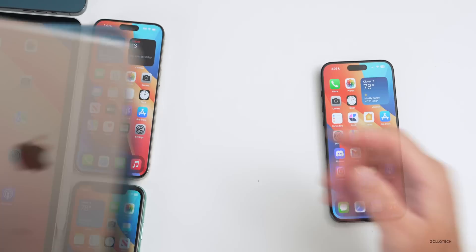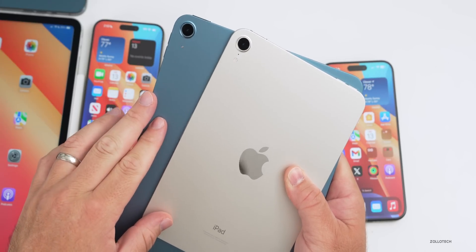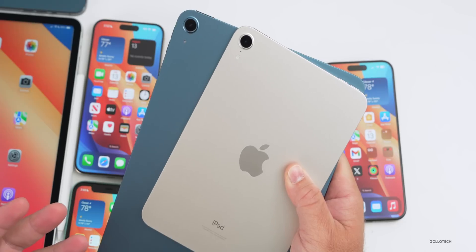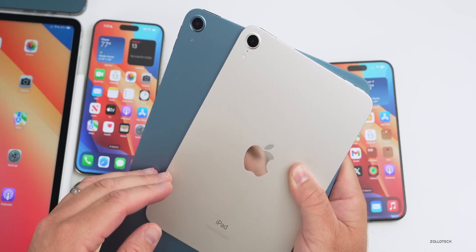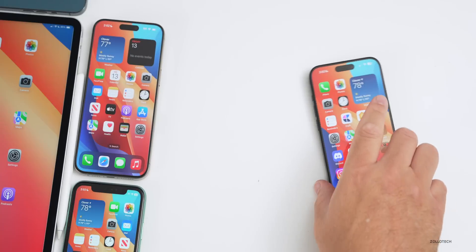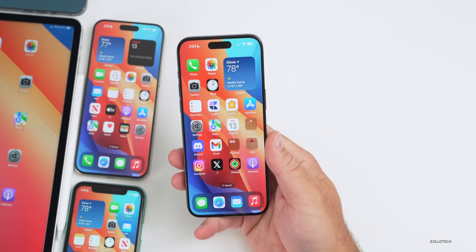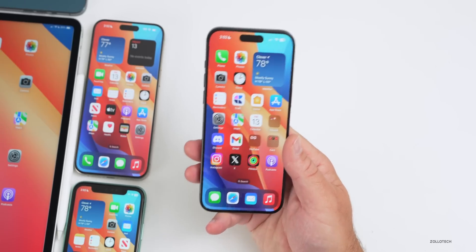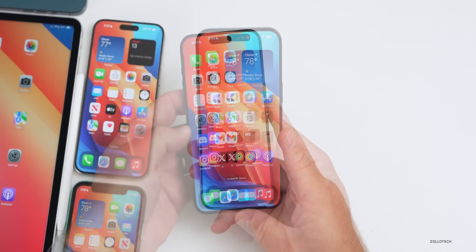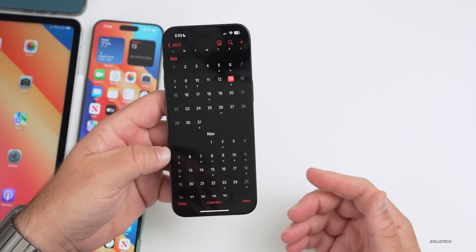As far as October, we expect some new iPads — possibly an iPad mini replacement, iPad Air updates, and maybe a standard iPad — announced without a major event. Some people say we could get an announcement for new Macs as well, as the iMac hasn't been updated, but Mac updates may not be until next year.